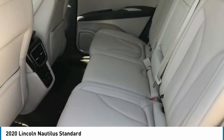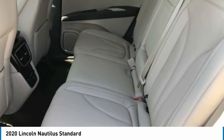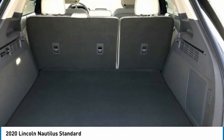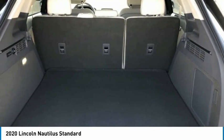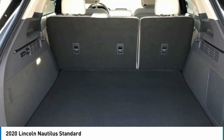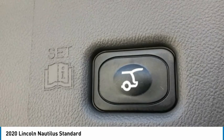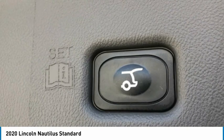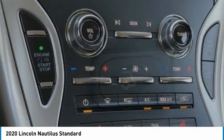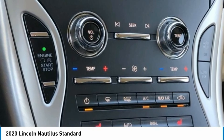Nautilus Standard, 4D Sport Utility, 2.0L Turbocharged, 8-Speed Automatic, FWD, Christine White. Cappuccino with Heated Premium Leather Trim Bucket Seats. AppLink, Apple CarPlay and Android Auto. Cruise Control. Equipment Group 101A. Heated Link and Soft Touch Front Bucket Seats. Heated Premium Leather Trim Bucket Seats. Power Liftgate with Hands-Free Functionality. Radio: AM-FM-SiriusXM with Navigation. Rear View Camera. SYNC 3 Communications and Entertainment System. Universal Garage Door Opener. Wheels: 18" Primo Painted Light Machined Aluminum.